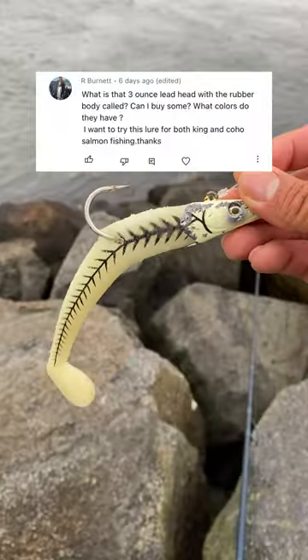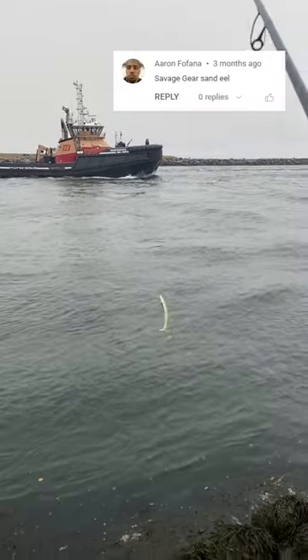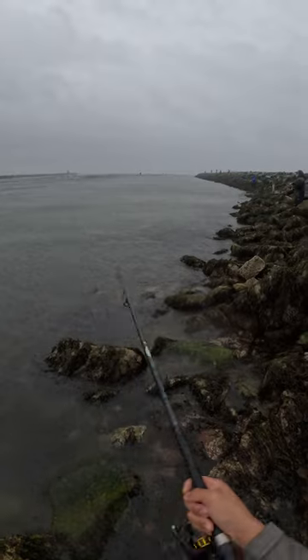This guy asks what lure I'm using. It's arguably one of the most popular jigs that people use at the Cape Cod Canal — it's the Savage Gear Sand Eel. These things are great, I'll link it below, but there are two main drawbacks.